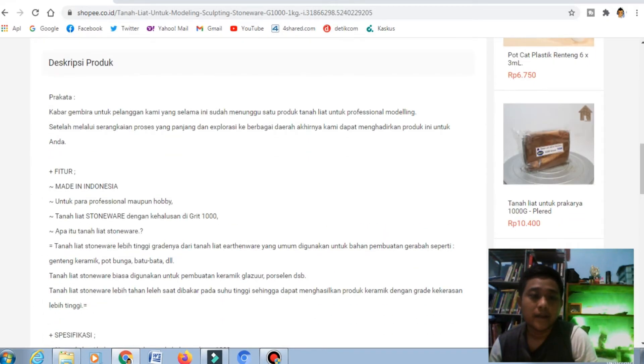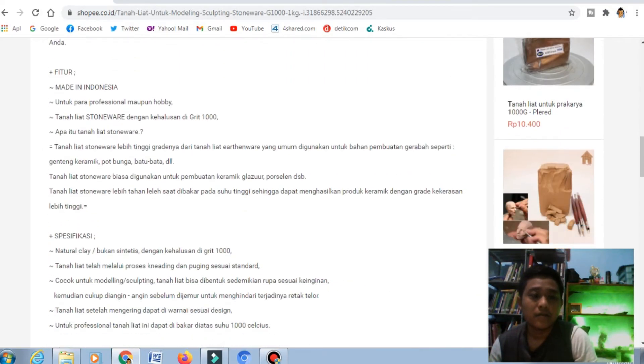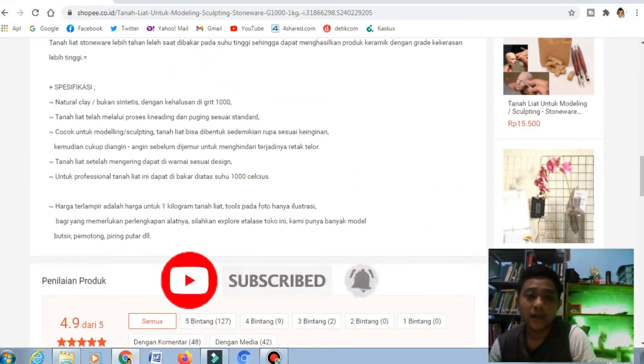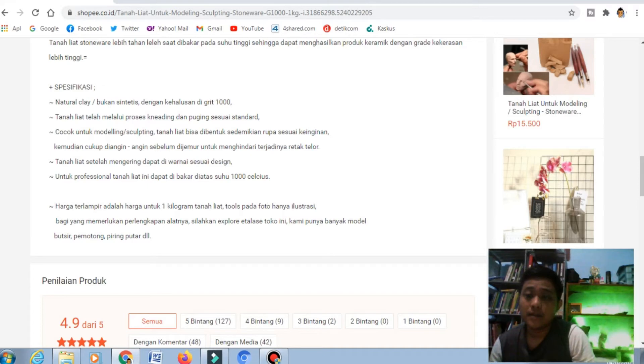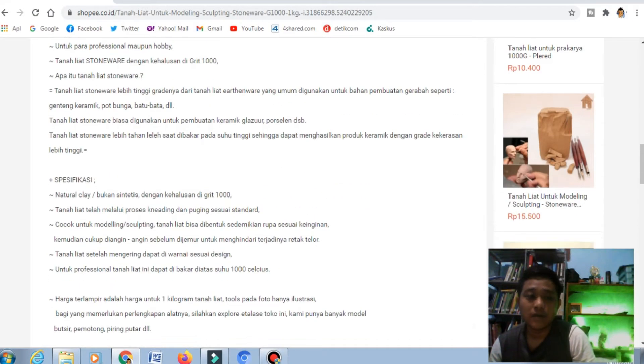Tanah liat di sini kalau kita lihat deskripsinya, bisa kalian gunakan untuk bahan gerabah. Jadi kalau kalian bikin misalnya pot dari tanah liat, atau mungkin piring, atau mungkin mangkuk dari tanah liat, mereka biasanya bisa beli di Shopee. Untuk para konsumen, mungkin untuk anaknya yang ada kegiatan seperti kerajinan atau gerabah, kalian bisa membelinya di Shopee, tidak usah khawatir.